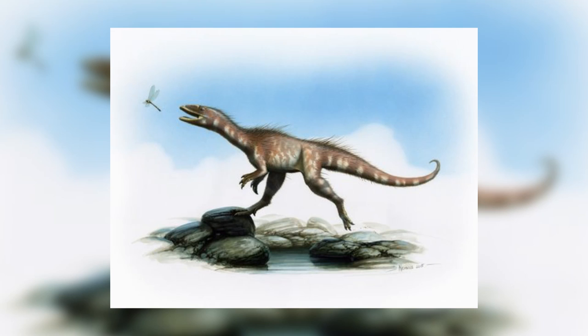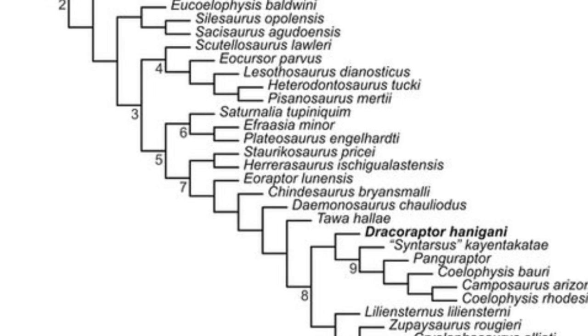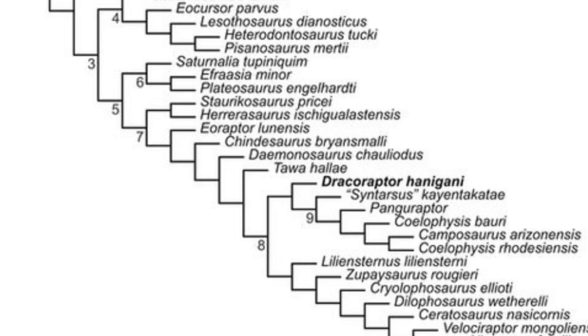Dracoraptor was a basal member of Neotheropoda, a large group including other more well-known dinosaurs such as T. rex and Spinosaurus. However, it was only very distantly related to those animals, but being a basal member means that it is important in studying the Neotheropoda group as a whole.